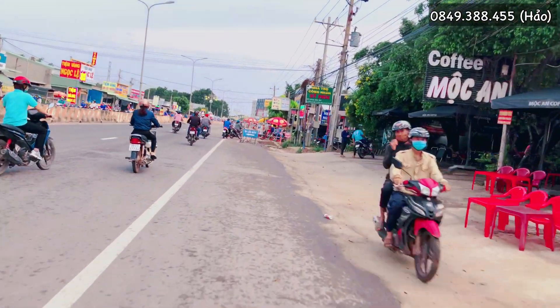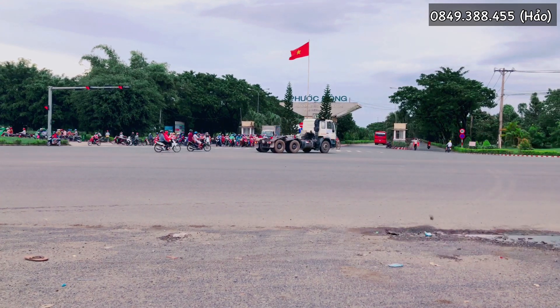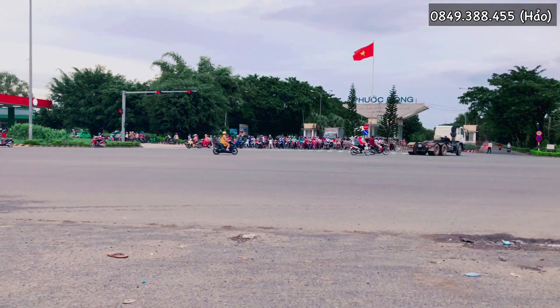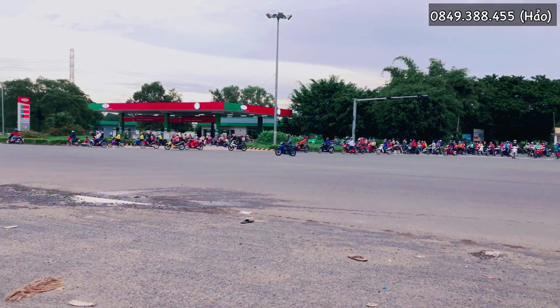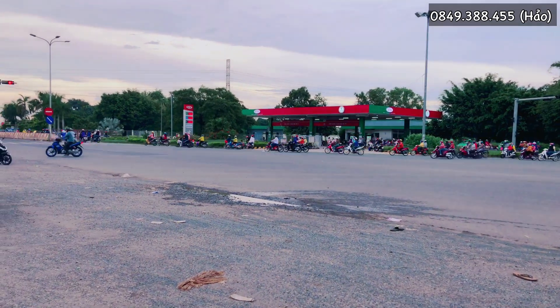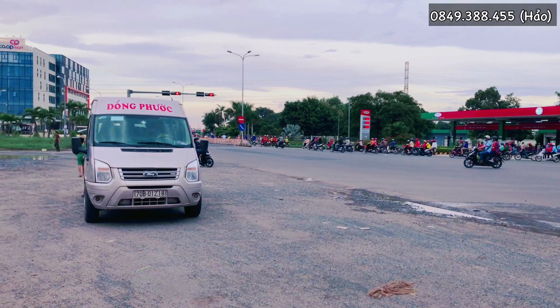Bên tay phải của Hảo là cà phê Mộc An. Còn đây là khu công nghiệp, cổng khu công nghiệp thật là lớn và công nhân đang ra về. Lượng công nhân ra ở đây rất là đông. Hảo cũng được biết là tại khu công nghiệp Phước Đông có hơn 40.000 người đang làm và sinh sống và làm việc tại đây.